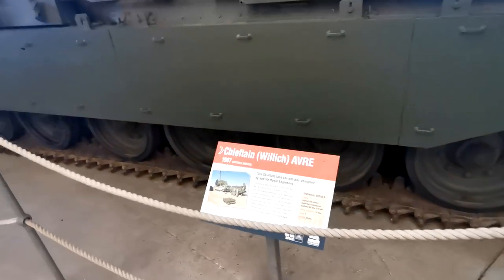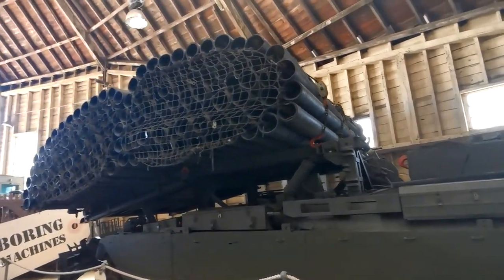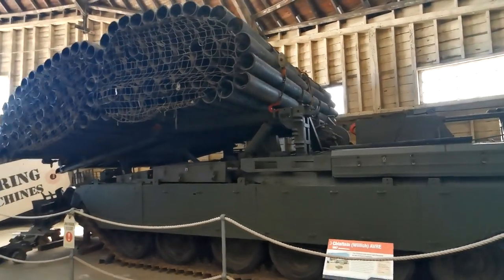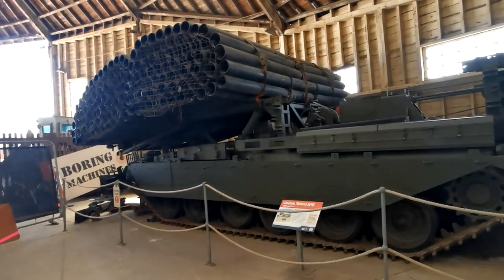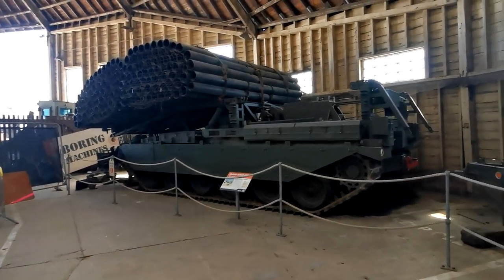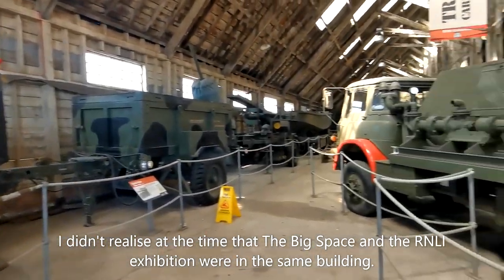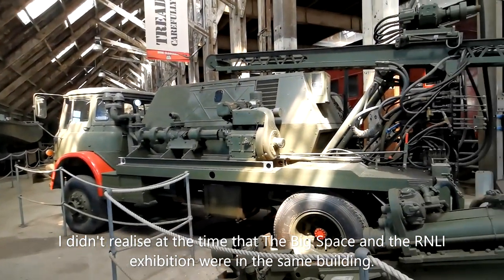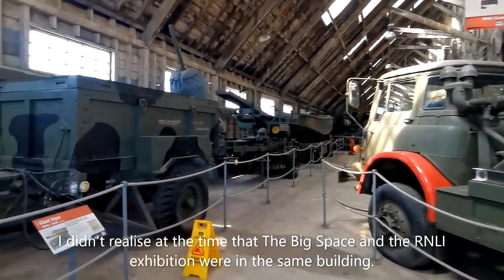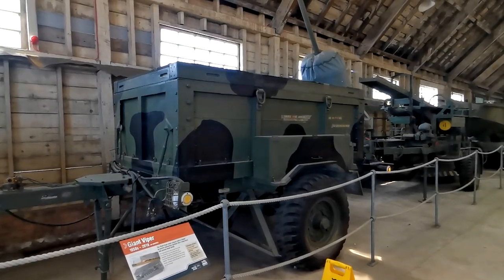This is a neat piece of kit. This was used during the first Gulf War. I'm still in what I call the RNLI building, but it's got lots of military vehicles as well — not weaponry as such. So that's a giant Viper — it's a mine clearance device.